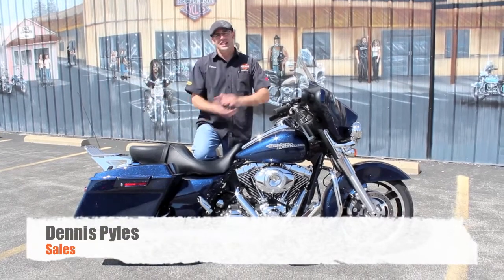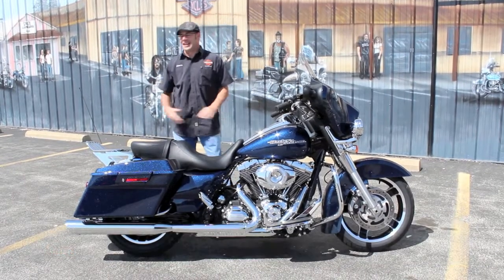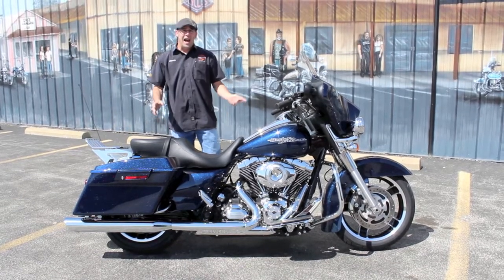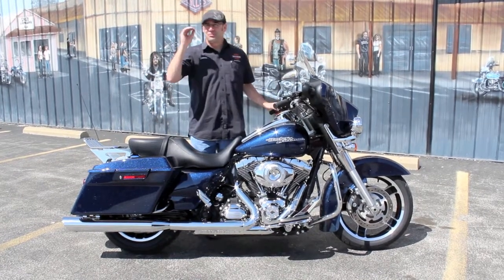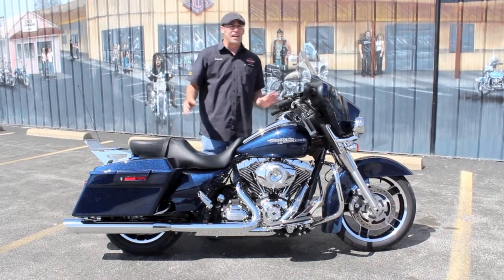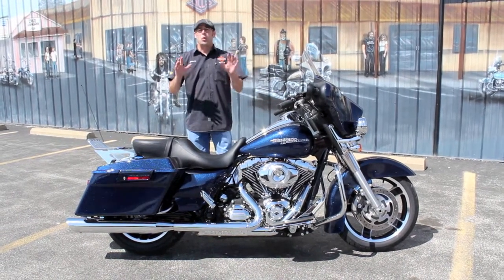What's going on guys, it's your boy Dennis at Ted's with the used bike spotlight. I don't know how well your pixels are on the computer you're watching me on right now, but I hope it's grand because the paint job on this bike really says it all.